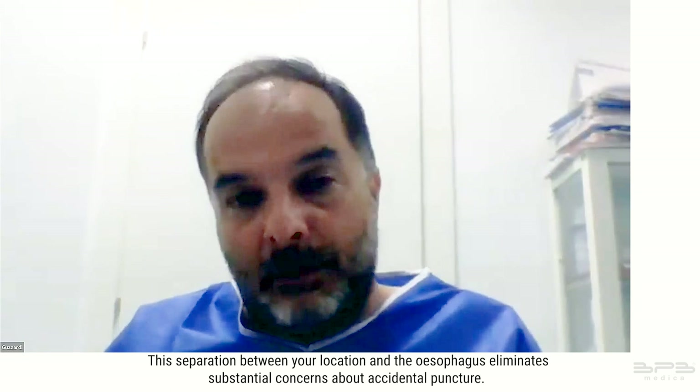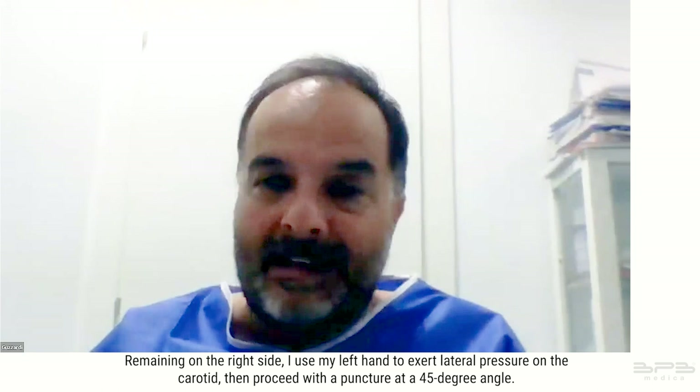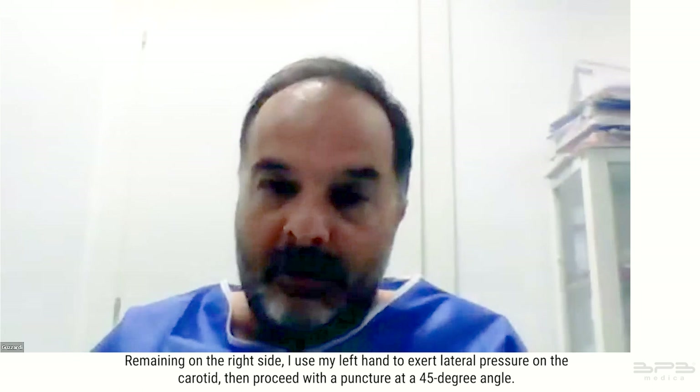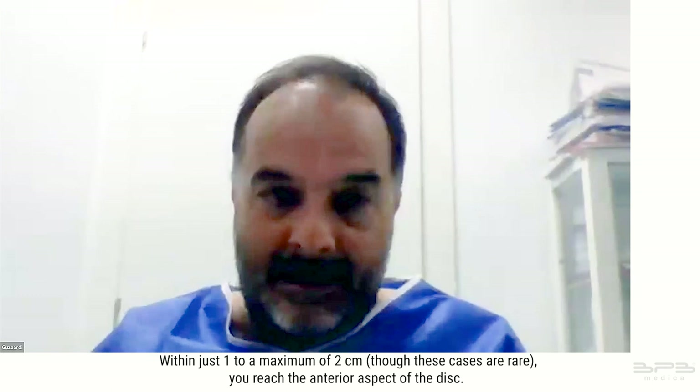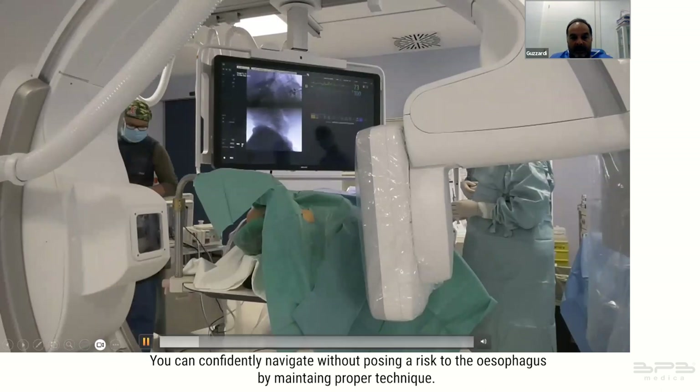In practice I prefer to stay to the right of the patient, but the same principles apply on either side. Using my left hand to exert lateral pressure on the carotid, I proceed with a puncture at a 45-degree angle, within just one to a maximum of two centimeters, reaching the anterior aspect of the disc. Notably the esophagus is positioned more posteriorly — you can confidently navigate without posing a risk to it by maintaining proper technique.